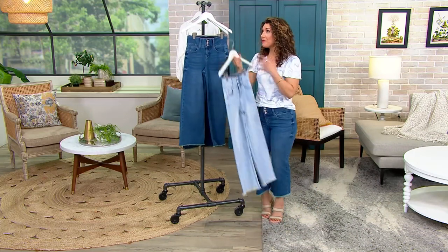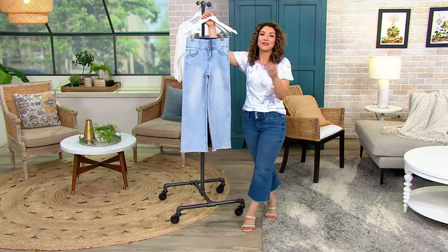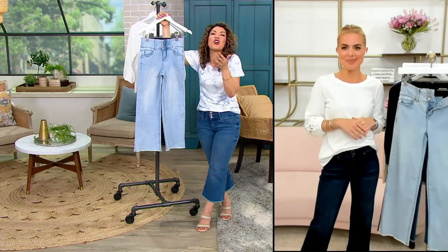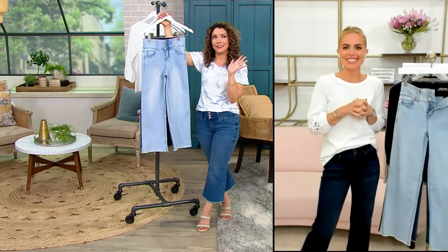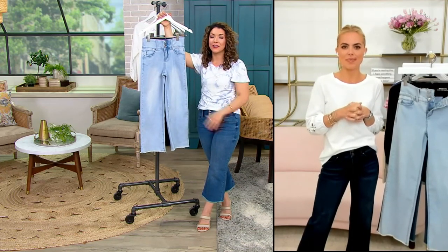I'm going to walk through with Talia the construction, because there's another element — not only that combination of cotton-rich with stretch, that BFF, but the fit and the curve that this helps your body enhance. Talia, walk me through the construction of this wide-leg crop.